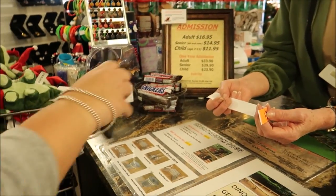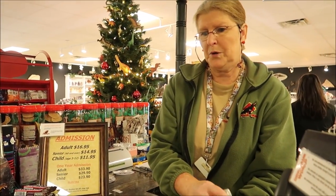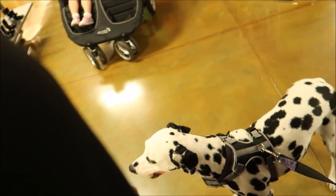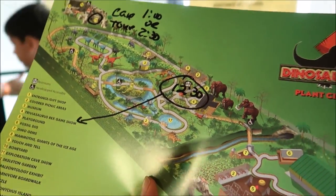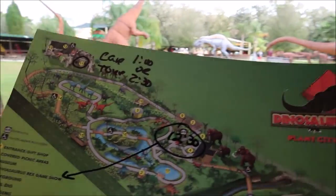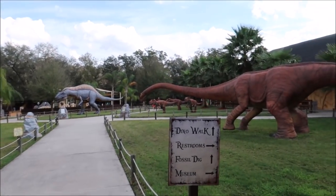We have to get wristbands! Can Gracie get one too? We got our trusty map to lead the way and I didn't even know - they have animatronic dinosaurs here along with a cave tour. This seems like it's going to be a lot more than I thought, and I'm already very excited!